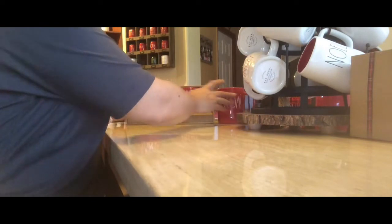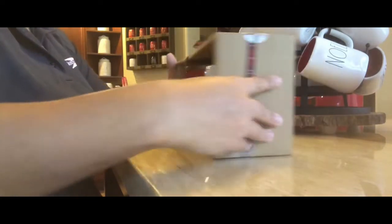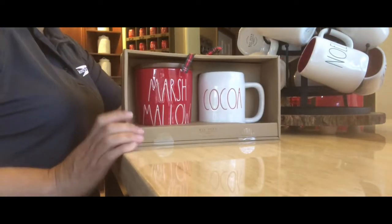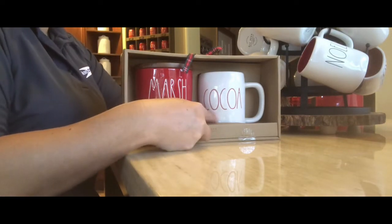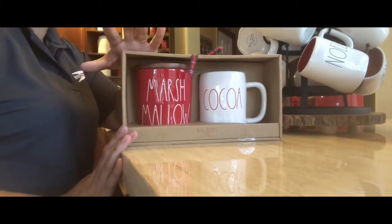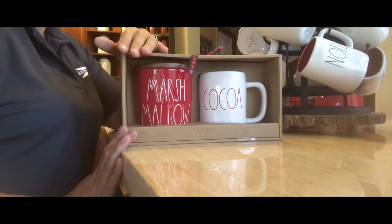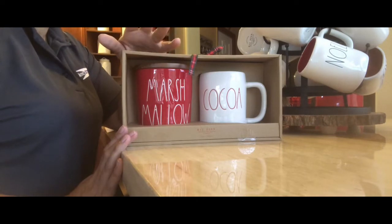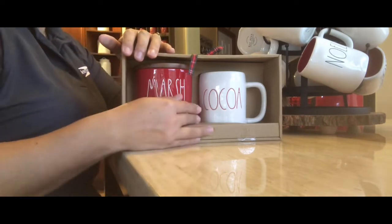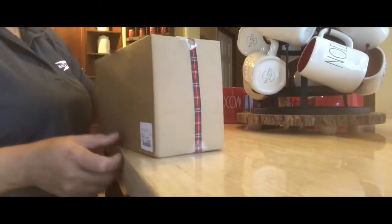The next thing my ray done buddy was able to find me — and I didn't even know it came in red — was the marshmallow seller set with the red cocoa mug. She texted me and said she found it. I said I didn't even know they had it in red, but of course I want it! I already have the white one, so I figured I could use the white one on my coffee bar everyday and exclusively use the red one for the holiday season. She found this also at Home Goods for $16.99.